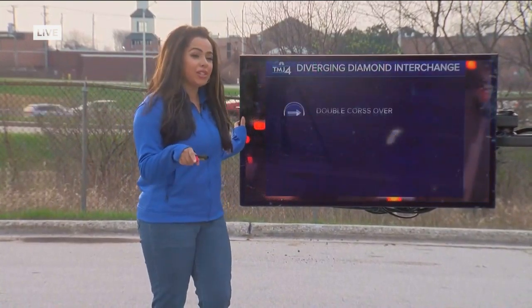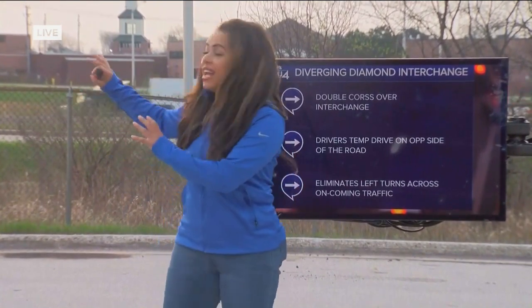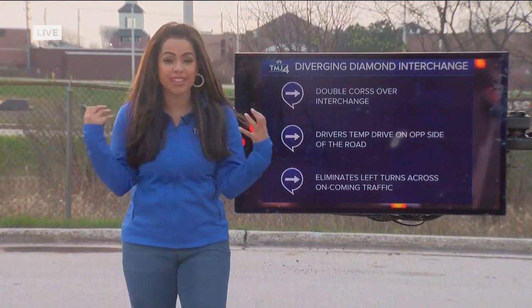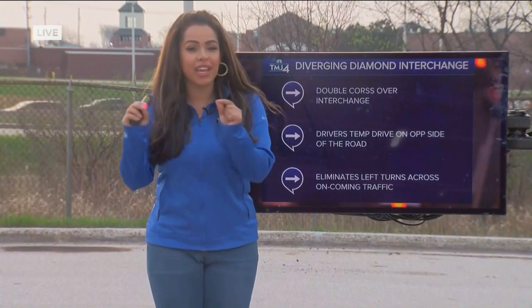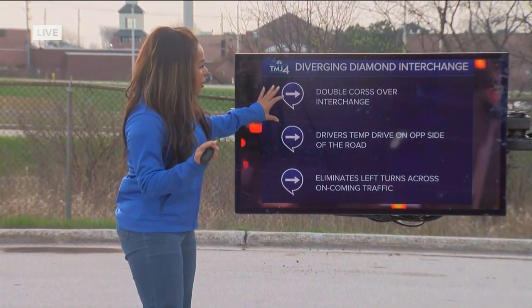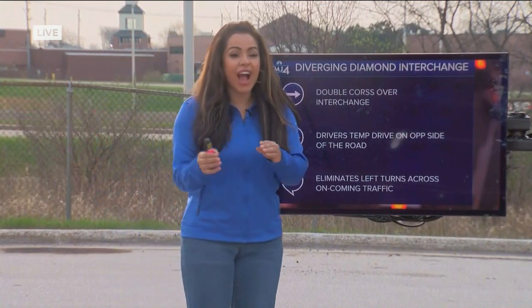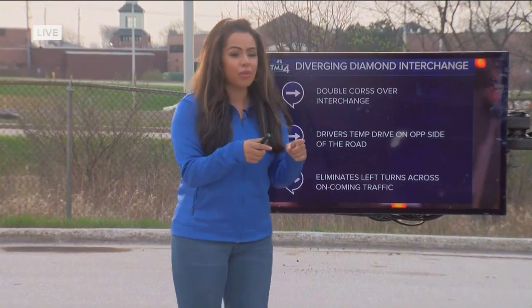The reason why we're out here is to talk about a construction project that the DOT is going to be working on. They're going to be transforming this interchange into what is called a diverging diamond interchange. It's also known as a double crossover interchange, so drivers will temporarily drive on the opposite side of the road.